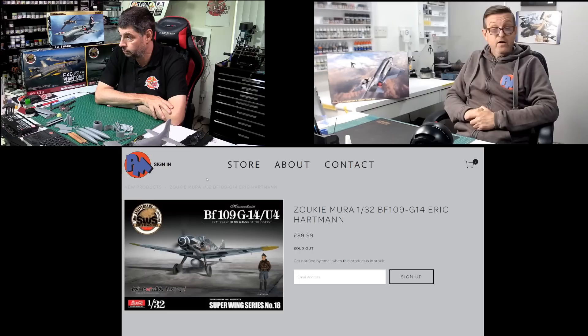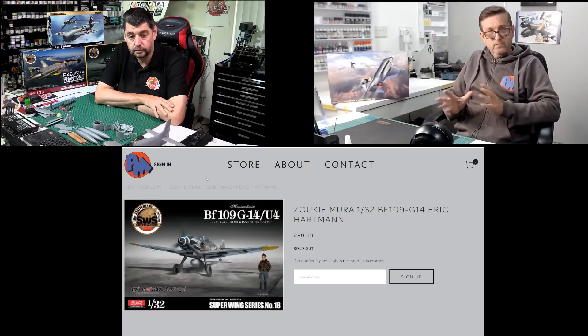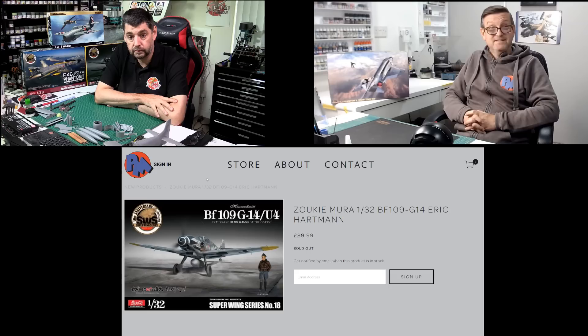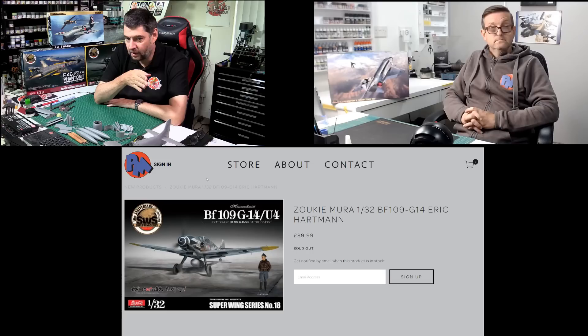Plus if you get this version, you get a little figure — you get a little Eric Hockman with it as well. That definitely won't be in the next batch because this is a first run. Border do it as well — you always get something in the first run, and then after that it's just the normal kit. It's a 109 — probably one of the most popular subjects that gets sold. Zucamori, a few years ago, was really expensive, but they've come down a little bit in price to this sort of level, which I think is perfectly acceptable.